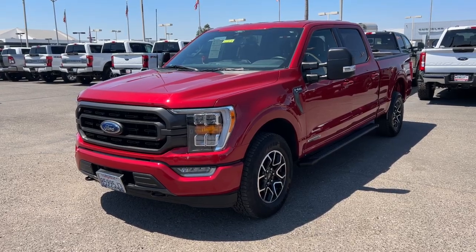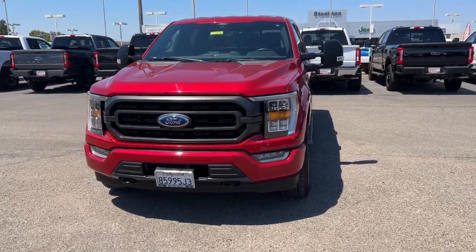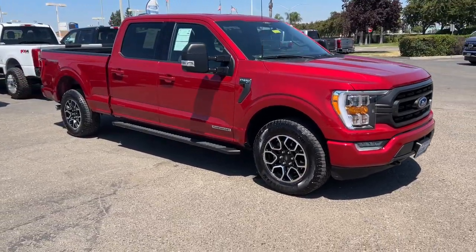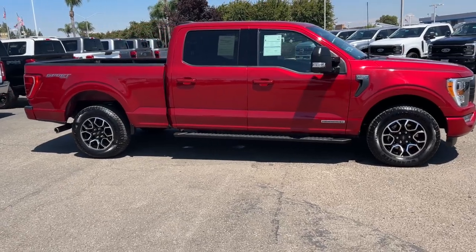You just found the 2022 Ford F-150. This vehicle is an outstanding buy with fewer than 25,000 miles on the odometer. Enjoy a new level of ease and confidence whether at work or play when you're in this F-150.